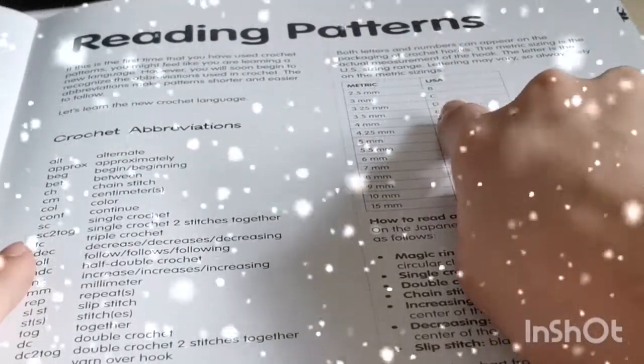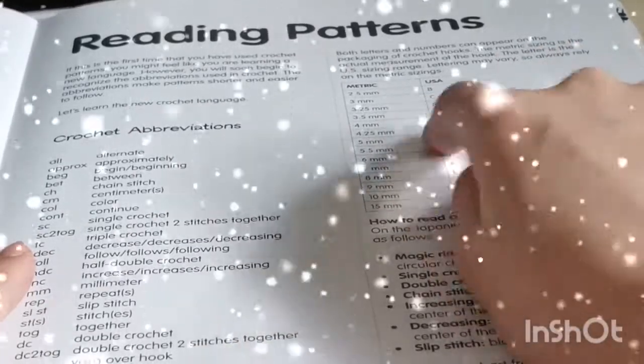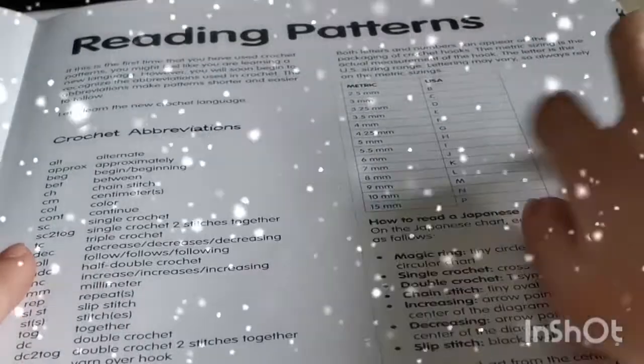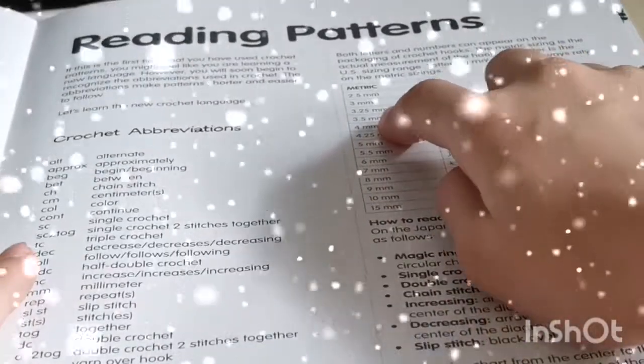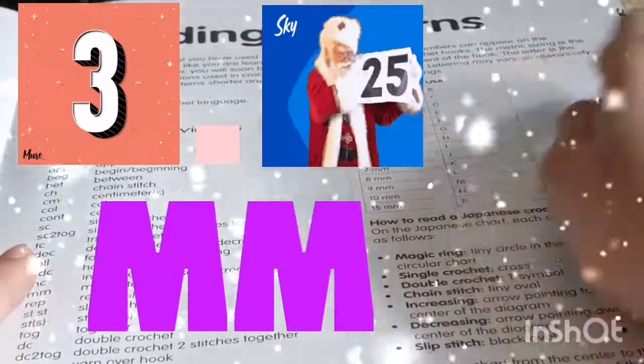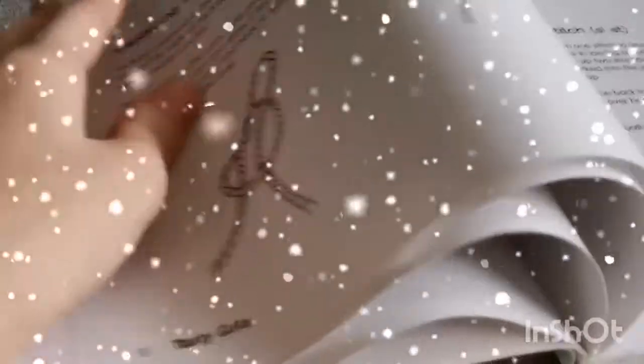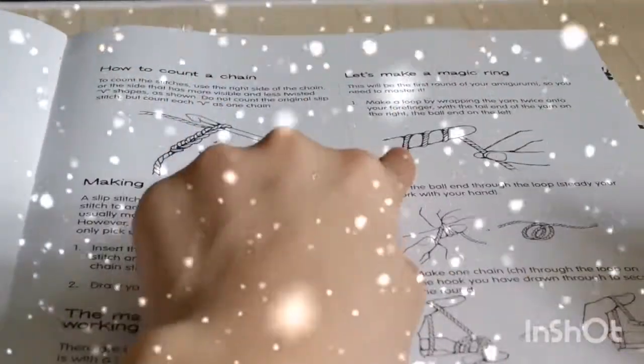The book calls for a three millimeter crochet hook size. I never knew there was going to be a 3.25 millimeter hook. Now let's look at a little pizza. I'll get my yarn and crochet hook and make a slip knot — actually I decided to do this one.